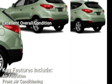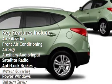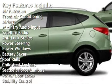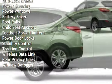Key features include air filtration, front air conditioning, airbags, auxiliary audio input, satellite radio, anti-lock brakes, power steering, power windows, battery saver, and roof rails.